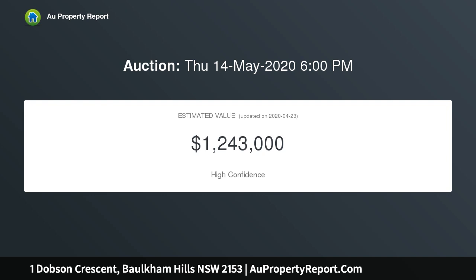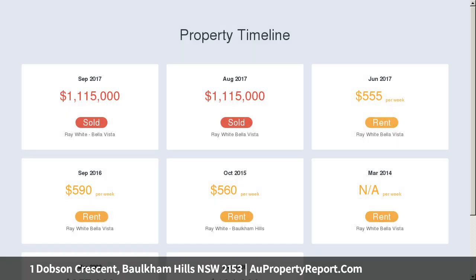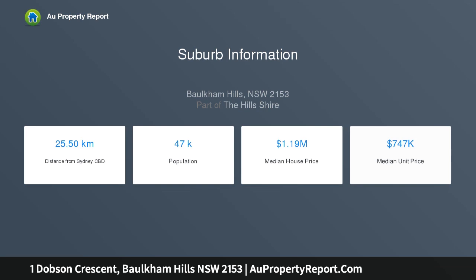Being in the heart of Borkham Hills you will live a fantastic lifestyle. Only a stroll away from selective Borkham Hills High School, Borkham Hills Stockland Mall, direct transport to the city and Parramatta, and easy access to the M2 and M7 motorways.